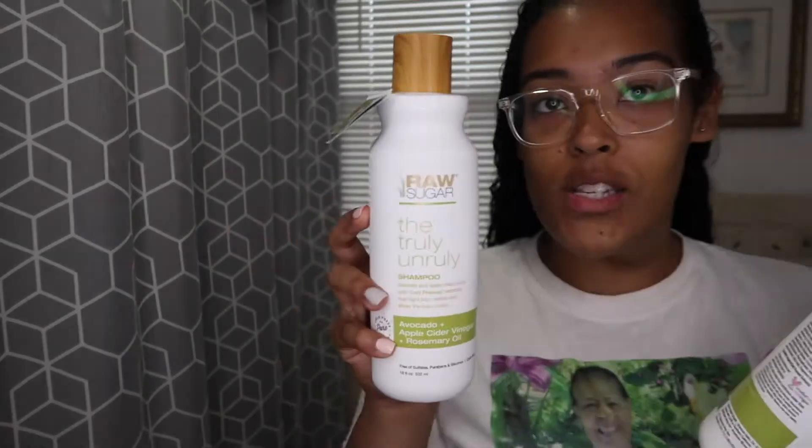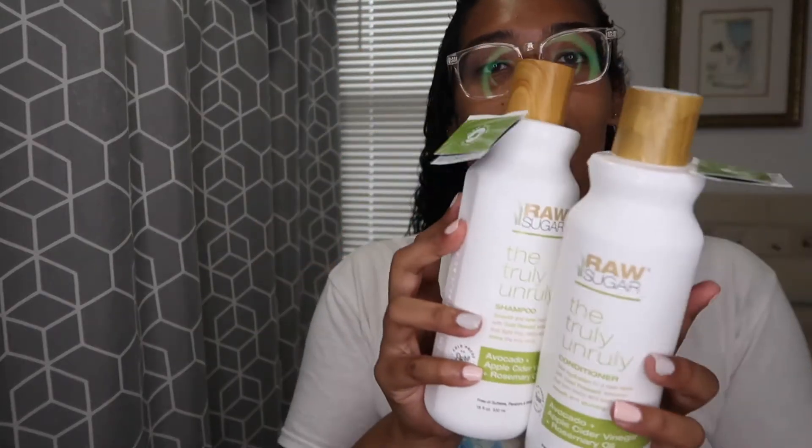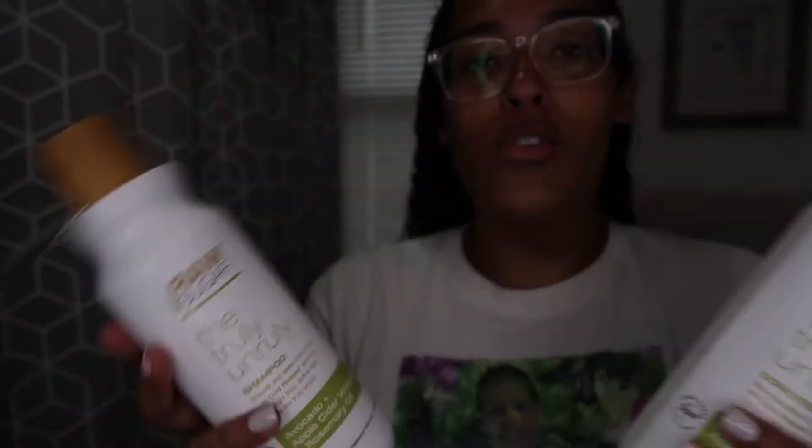I just got out of the shower. My hair is nice and washed. That shampoo and conditioner is literally amazing — I love how smooth and soft my hair feels and looks. The Truly Unruly shampoo and conditioner, I'm obsessed. I got these at Target about two weeks ago and used them once already. I was obsessed the first time because when I got out of the shower, my hair wasn't frizzy at all. There was no frizz — it was just nice, smooth, and it smells amazing.